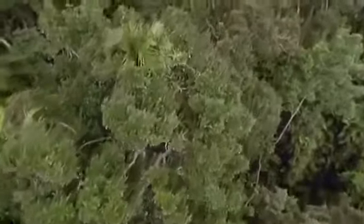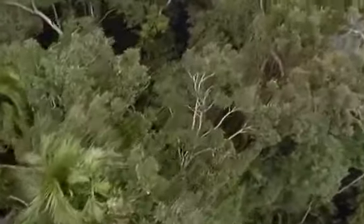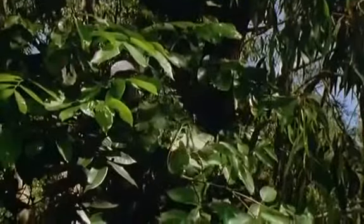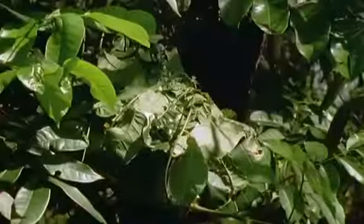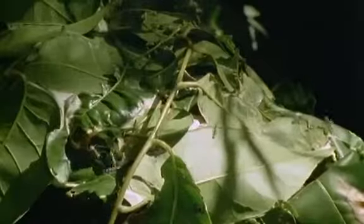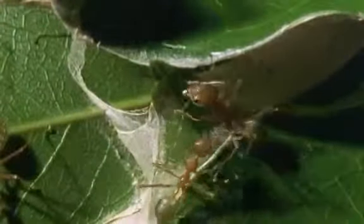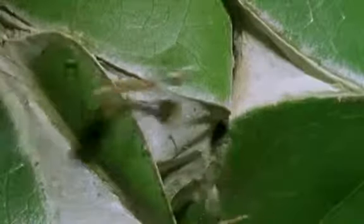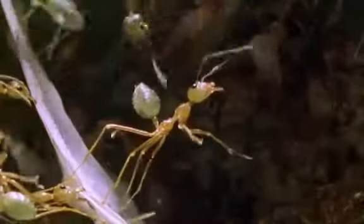The canopy of a rainforest in Australia. The vegetation is fresh and vigorous. It offers few natural protective cavities, few ready-made hollows for animals to nest in. So the ants that live up here, quarter-inch long weaver ants, have to make their nests themselves. They build them out of leaves, turning the leaves into green chambers with floors, walls and ceilings.